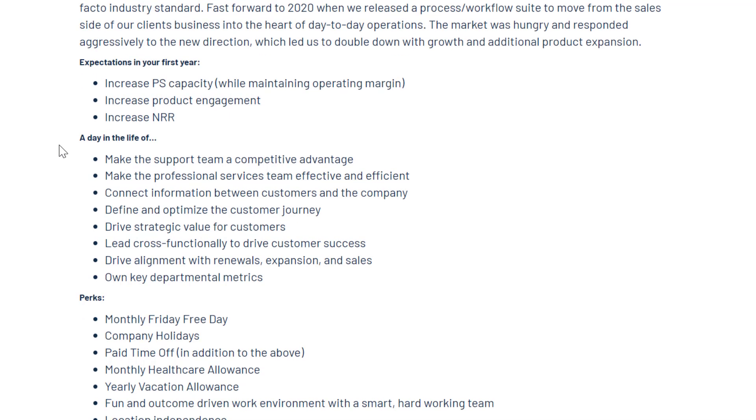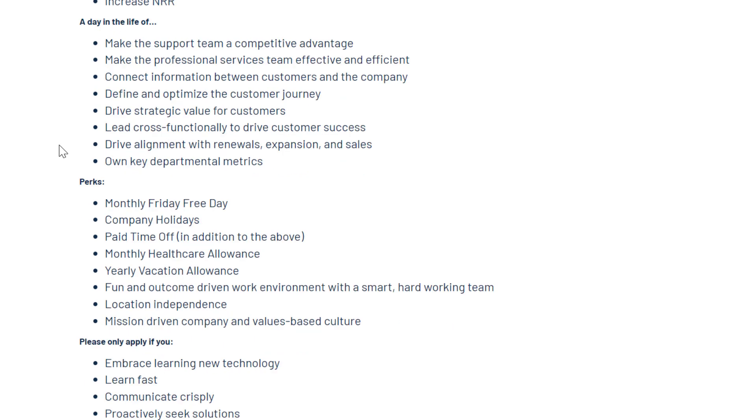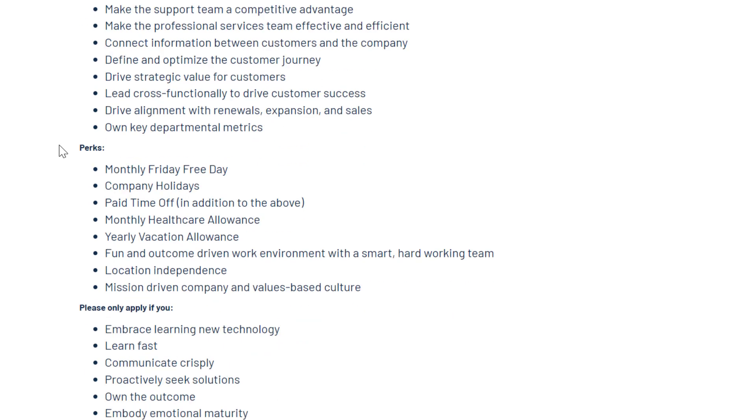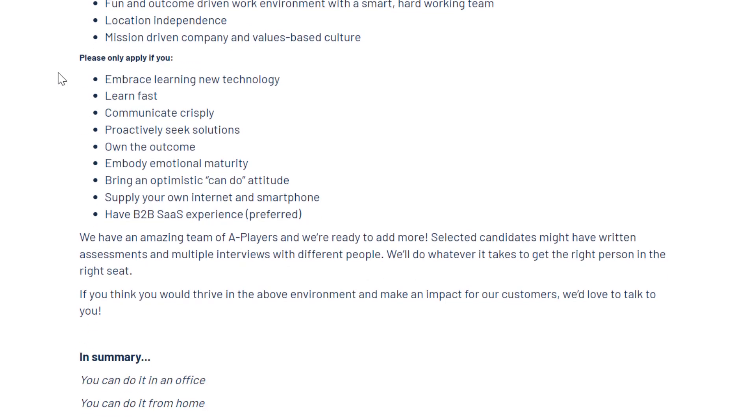A day in the life: make the support team a competitive advantage, make the professional services team effective and efficient, connect information between customers and the company, define and optimize the customer journey, drive strategic value for customers, lead cross-functionally to drive customer success, drive alignment with renewals, expansion and sales, and own key departmental metrics. Perks include monthly free Fridays, company holidays, paid time off, monthly healthcare allowance, yearly vacation allowance, and a fun outcome-driven work environment with location independence.